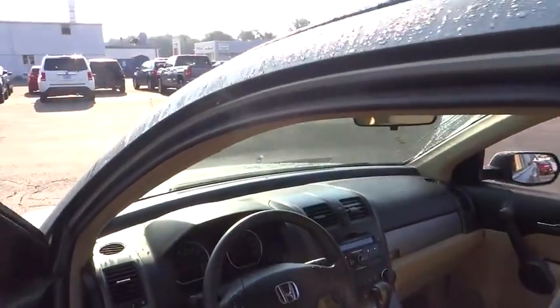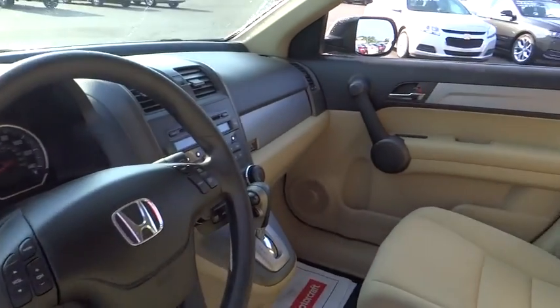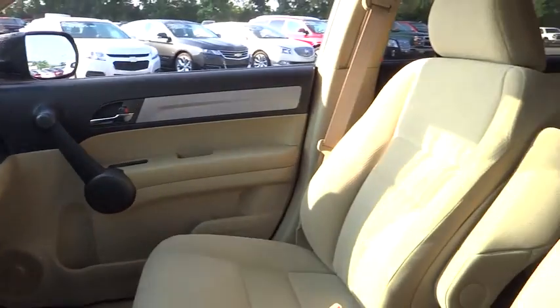Rear defrost, bucket seats, child safety locks, trip computer, power windows, passenger airbag, power door locks.